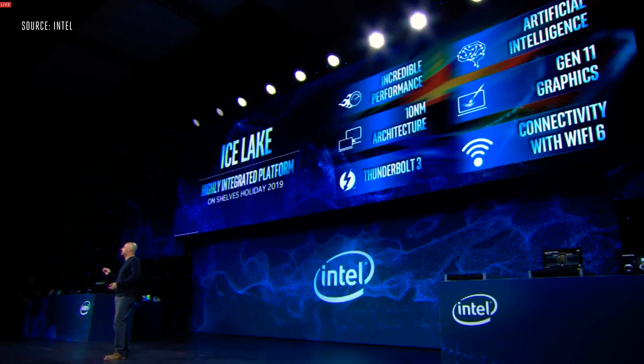For the first time anywhere in public today, I'm going to demonstrate our Ice Lake — the first volume 10 nanometer client SoC. This is it right here. This is Ice Lake in my hand. This is way more than just a CPU and it's packed with a bunch of firsts.